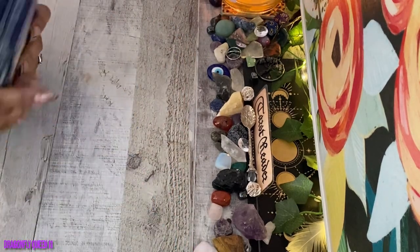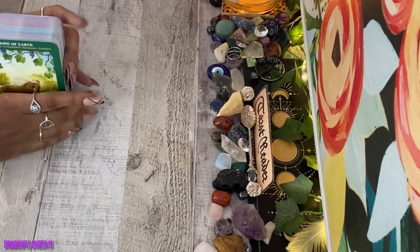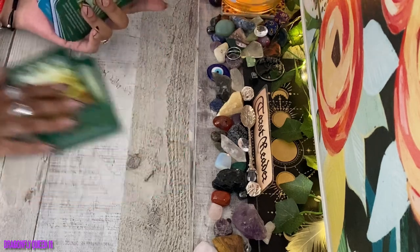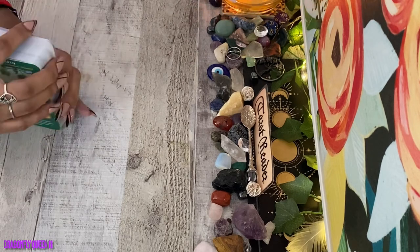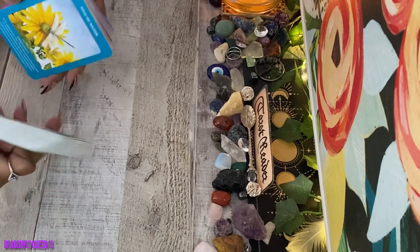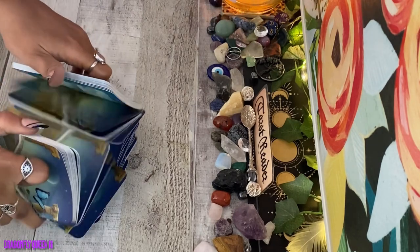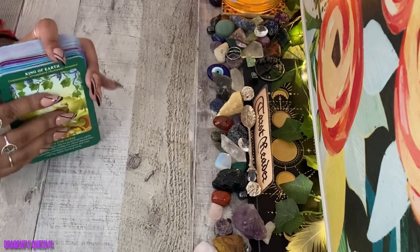Okay, that was a pretty long walkthrough for 78 cards! Now let's go ahead and shuffle them so you can see how well they shuffle. I'm going to side shuffle first. The card stock is allowing it to shuffle pretty easily, so if you have a hard time shuffling big card decks, this won't be so bad for you. I do have issues with my wrist at times, so I usually shuffle sideways like that because it's easier.